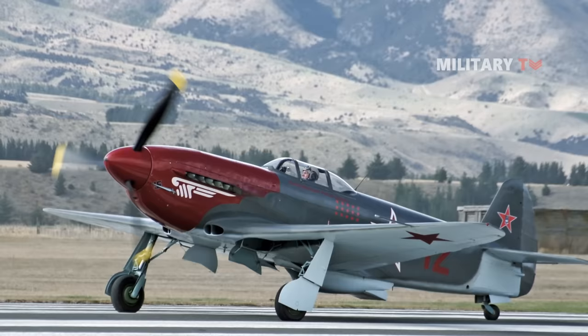Since 1991, Yakovlev has produced a number of Yak-3s for the fighter aircraft market using the original design and parts, with the designation Yak-3M. Several of these are still in use today, primarily in the United States, Germany, and Australia.